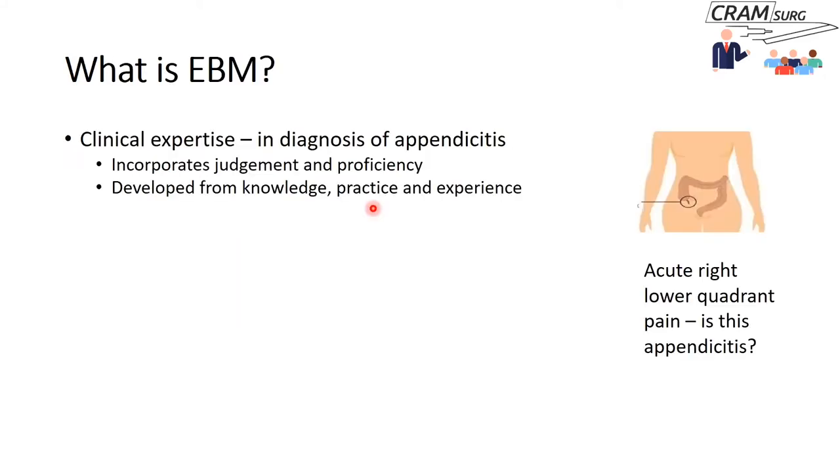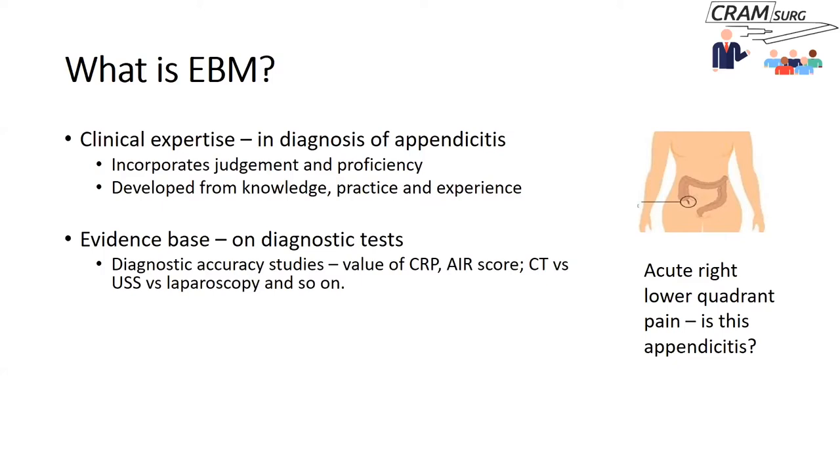Here's the definition of evidence-based practice. This was from one of David Sackett's papers. He is considered one of the fathers of evidence-based practice. He said this is the conscientious, explicit and judicious use of current best evidence in making decisions about the care of individual patients. He went on to say that this is integrating individual clinical expertise with the best available external clinical evidence from systematic research.